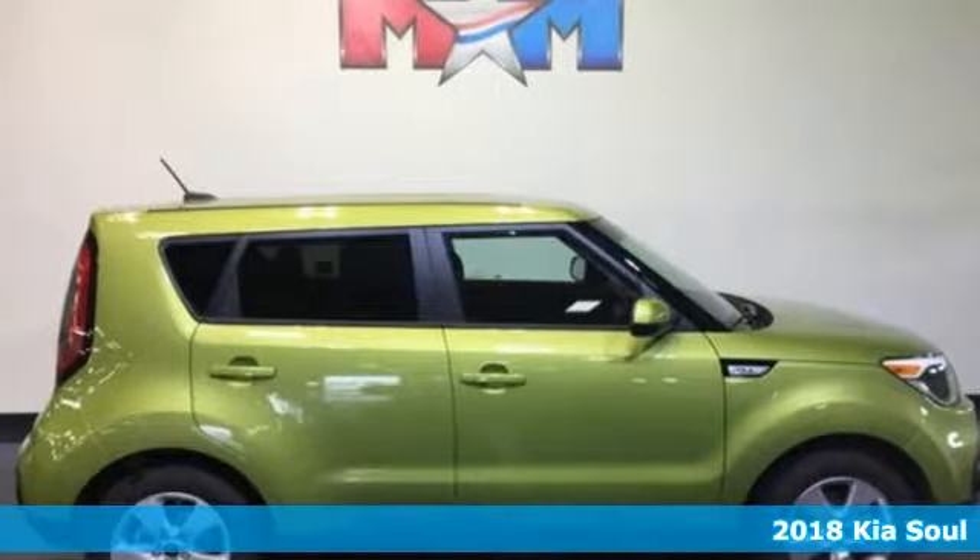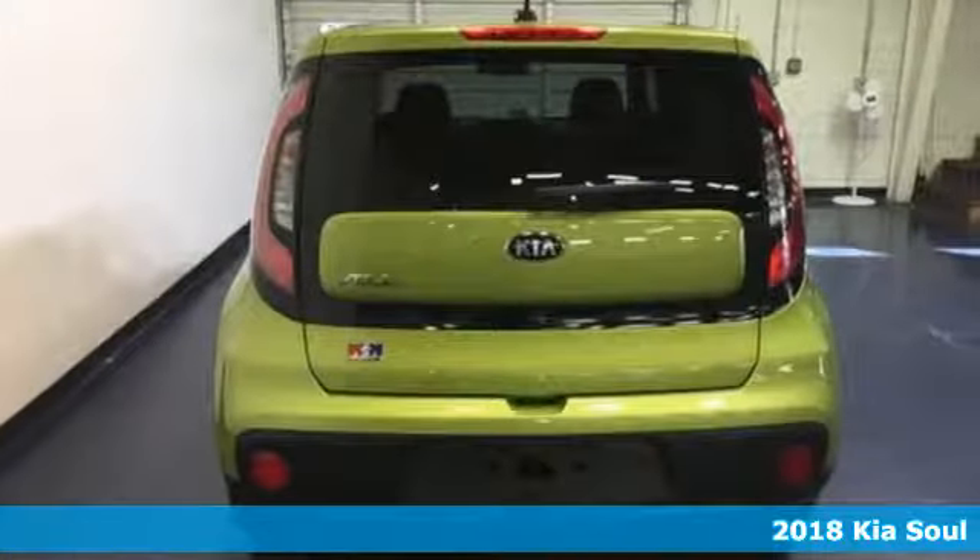It's a 2018 Kia Soul. There's no argument. This Soul has an exterior that makes a statement — vibrant and fun, with a little maverick at its core. But with Kia's commitment to safety on your side, there's more than meets the eye.